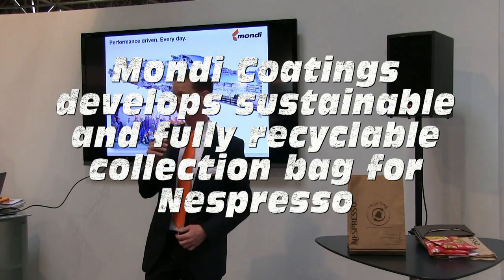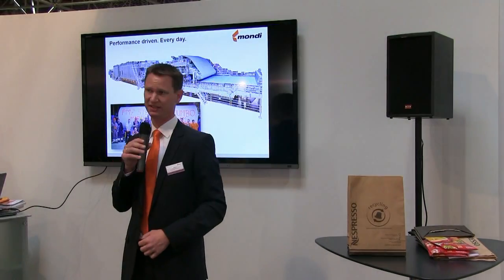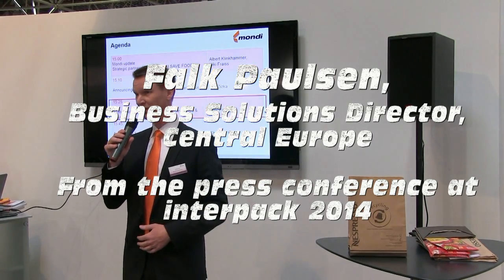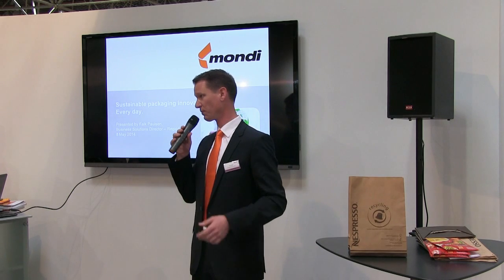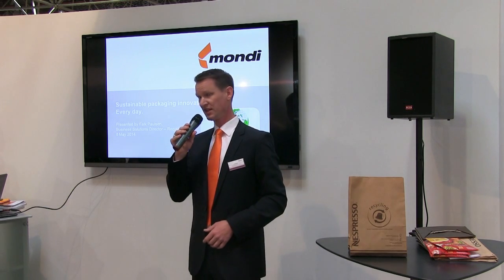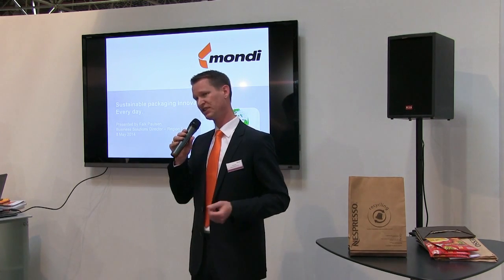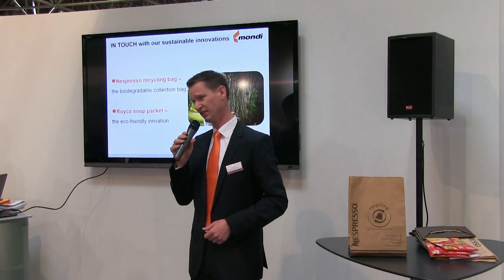Hi everybody, my name is Raik Paulsen. I'm the Solution Director at Extrusion Coatings. I'm happy to meet you all, and we've heard now about InTouch Every Day, about our cooperation, about WWF. I'm very proud to present you two sustainable packaging innovations.